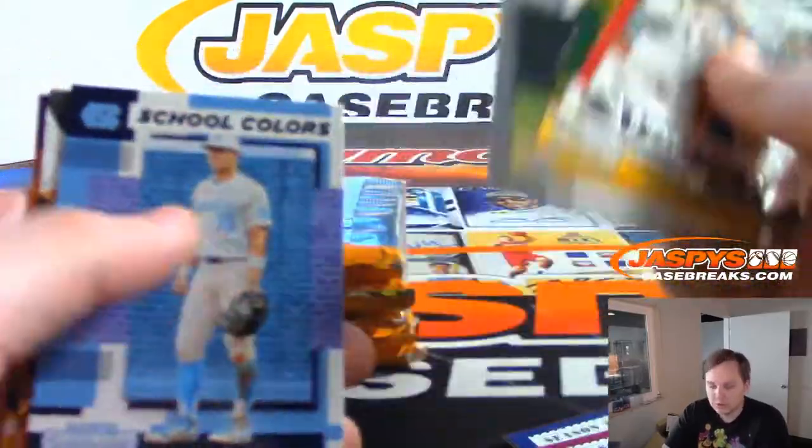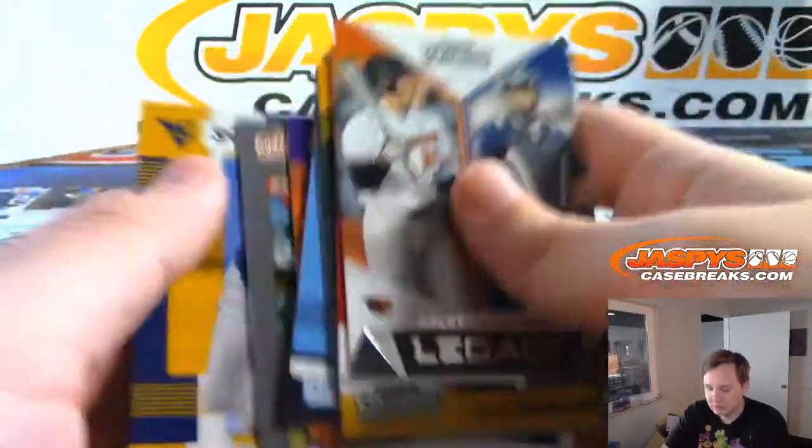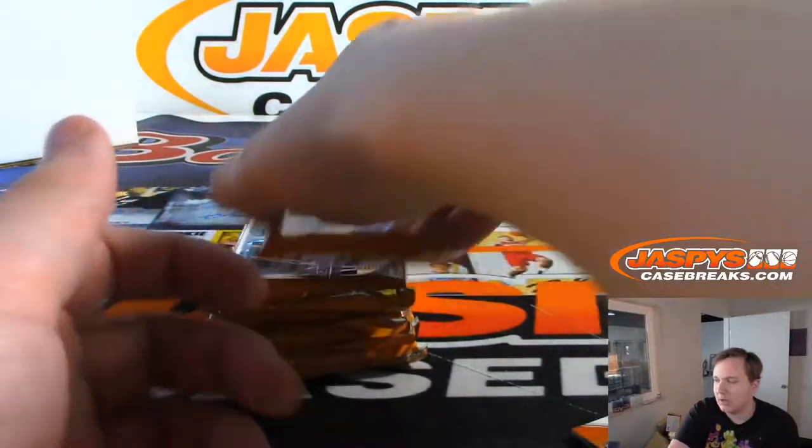There's a Bobby Witt Jr. insert, number one pick Albie Rushman insert. Alright, pack two.